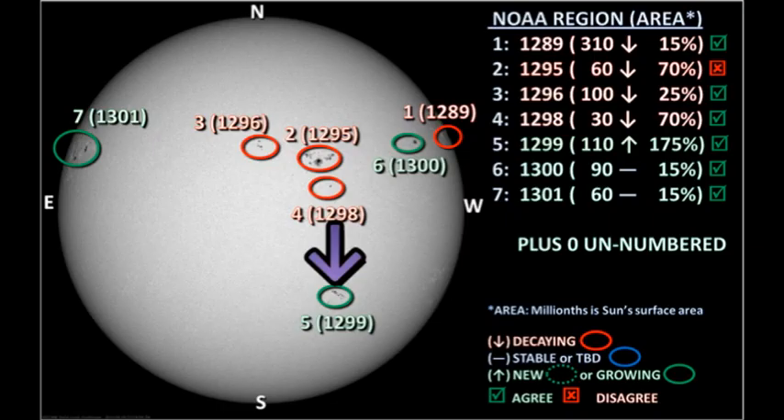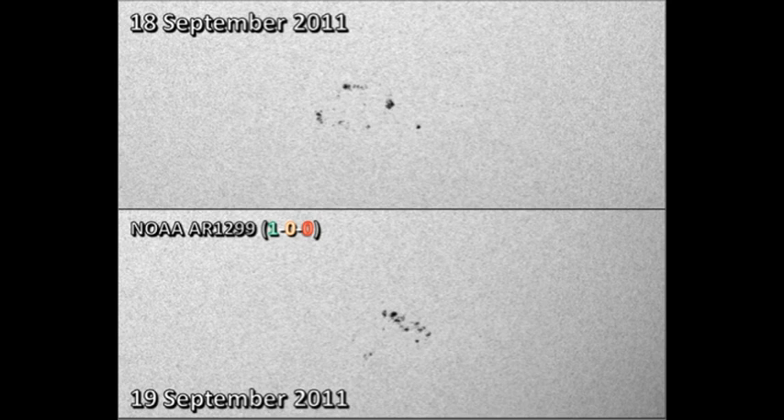Region 1299 is the only remaining region in the southern hemisphere, and it produced a single C flare overnight. However, its evolution has been rather peculiar — the northern part of the region seems to have developed quite significantly, whereas the southern part seems to have decayed. So who knows what will become of this region in the next 24 hours.